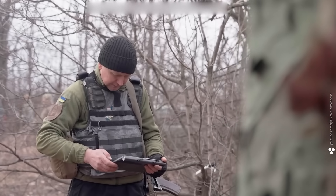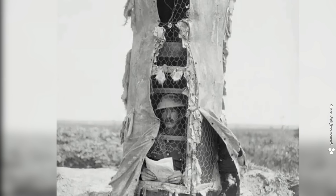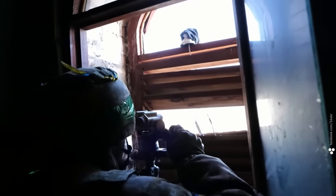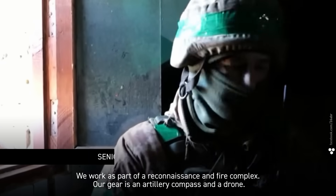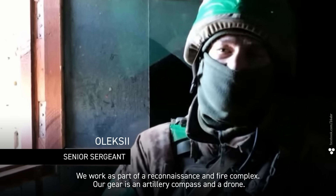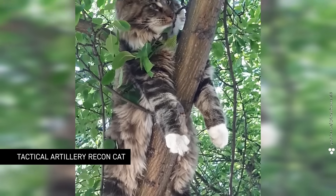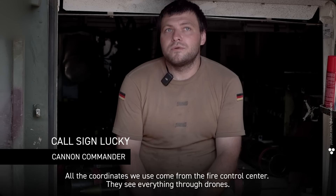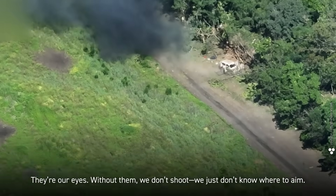Back in the day, you'd get target coordinates from someone sitting in a tree or even hiding inside a tree trunk — they'd adjust fire by shouting 'short,' 'over,' 'direct hit.' Those kinds of specialists still exist in this war. We work as part of a reconnaissance and fire complex — our gear is an artillery compass and a drone. But now they're a rare breed. These days, recon drones do most of the spotting.